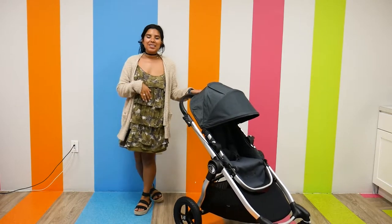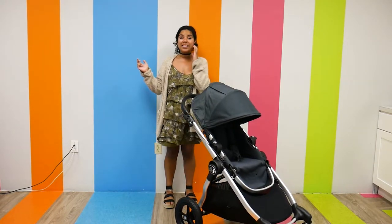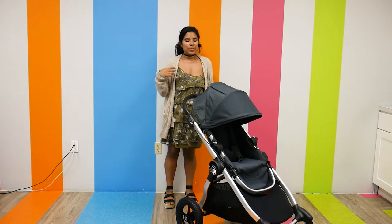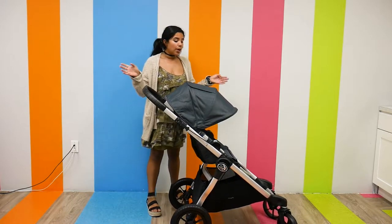The first stroller on our list is the Baby Jogger City Select, which retails for $719 plus. It weighs 28 pounds and has a weight capacity of 45 pounds. Like I mentioned, all of them have an adjustable handlebar.